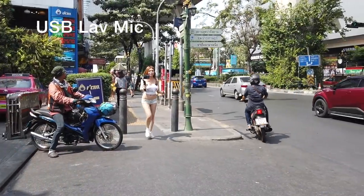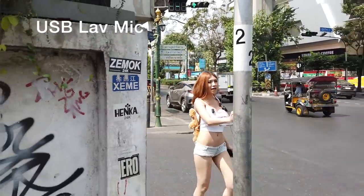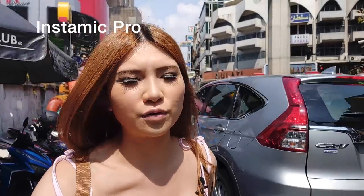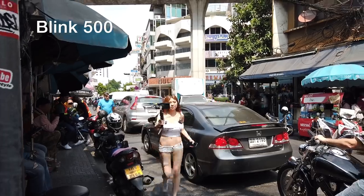So right now I'm at Nana, going to Hooters to have lunch. I'm wearing my InstaMic, my Saramonic mic, and my USB lavalier microphone, recording all three at the same time. I'm holding my phone in one hand and my gimbal in the other. It's pretty sunny outside - I don't know if this footage will come out okay because the sun is so harsh. You can hear the noise in the background because there's a lot of traffic. They have traffic lights on this street but it's always an adventure to cross the road.